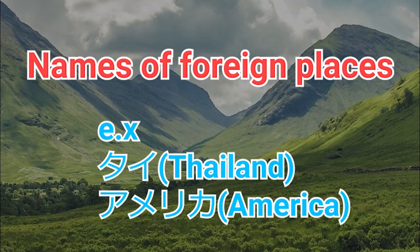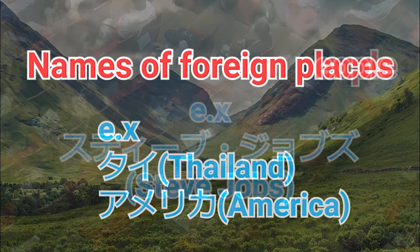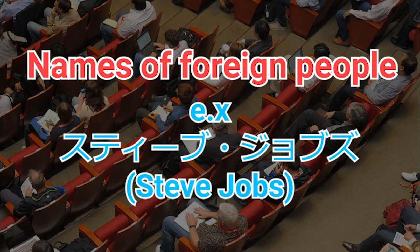For example, Thai, America. Also, names of foreign people — for example, Steve Jobs.